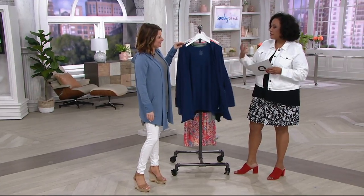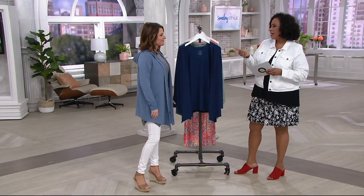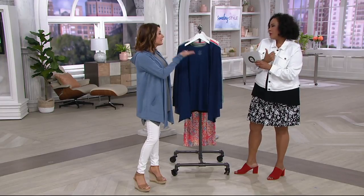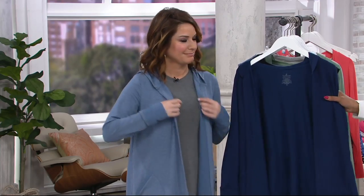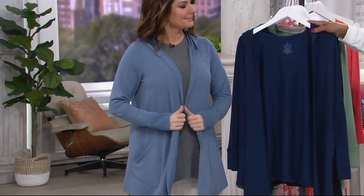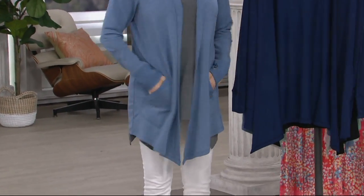I'm thrilled that you're here. We sort of know and love Cuddle Duds for the layers we love — the fleece wear in winter, which is great. But this is such a wonderful spring weight that we're going to love. So I'll quickly show all the colors, Carrie, and then let you tell us all the details.